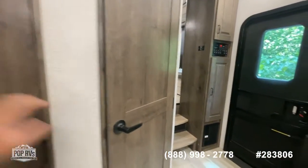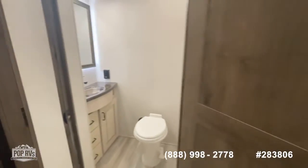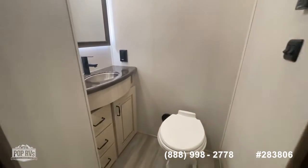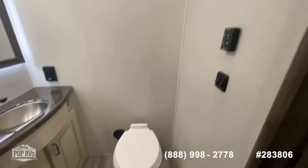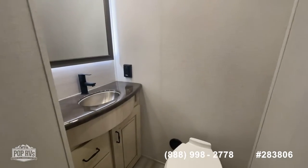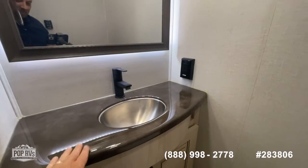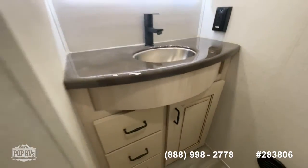Lots of space. Here's the half bath right off the main living and kitchen area. Check out the chair-height toilet with lots of leg room. You've got a MaxAir vent, a super tall ceiling in here that really gives you the feeling of a much larger bathroom, beautiful glossy countertops on the sink, a large mirror, and lots of storage underneath.